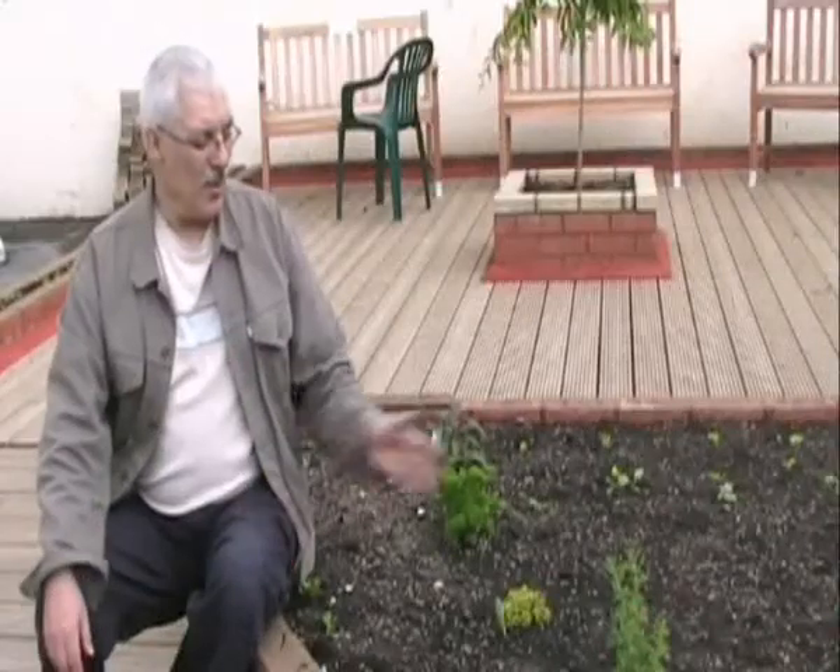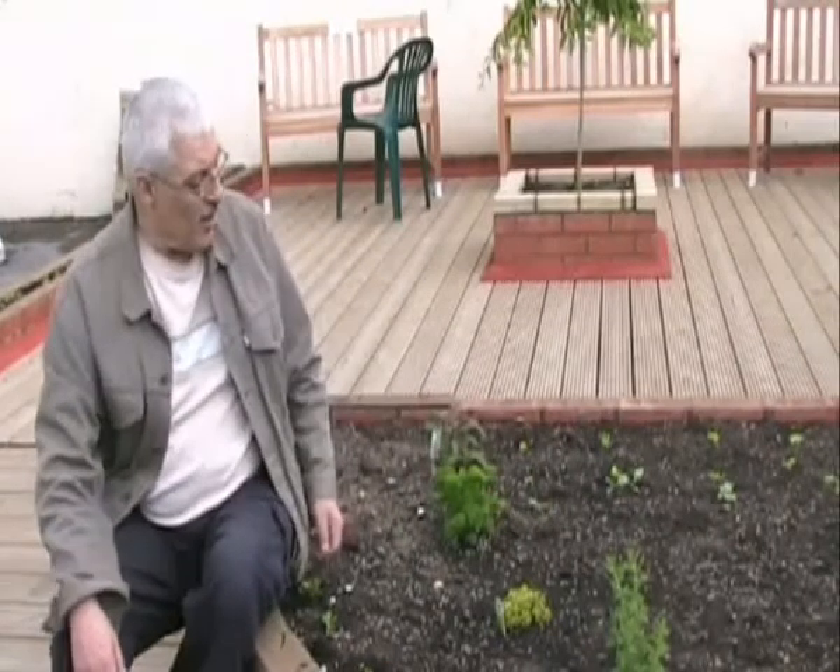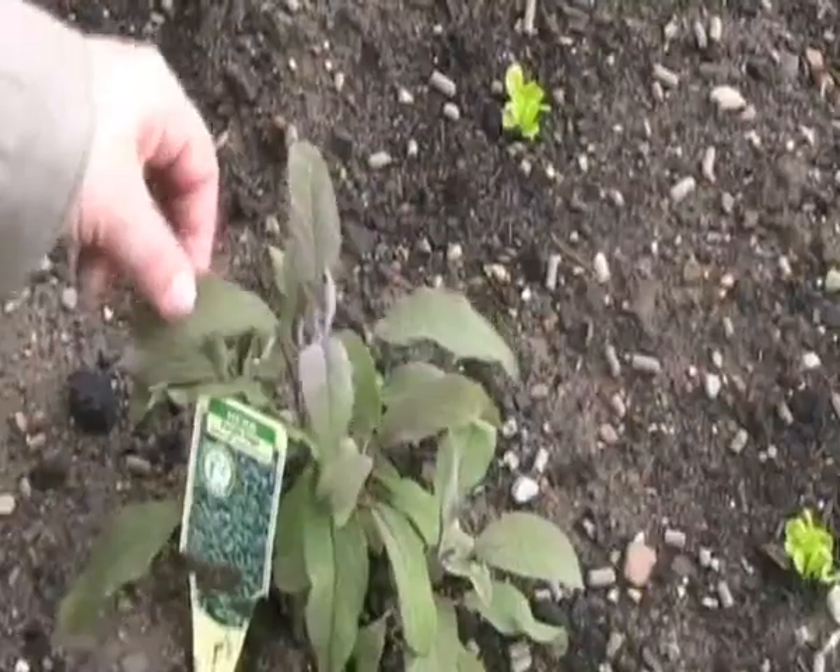Here we have some more herbs. We have coriander, thyme, parsley, and sage.